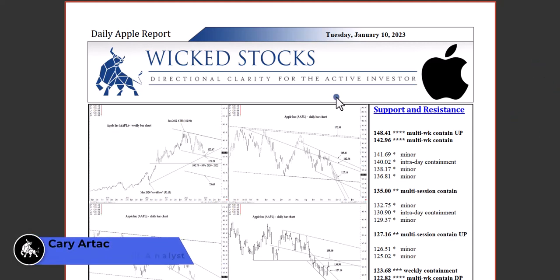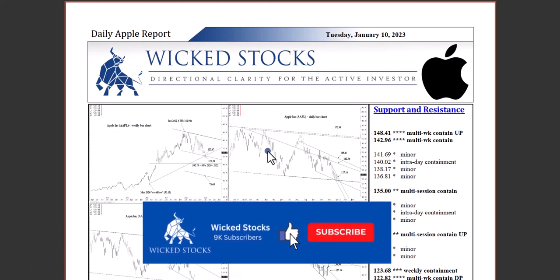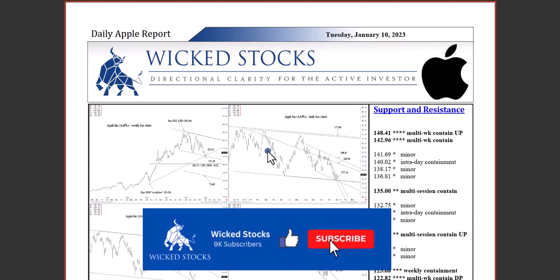Hi, this is Kerry Artak with Wicked Stocks, bringing you the daily Apple report for Tuesday, January 10th, 2023. Please click like and subscribe — it helps us out a great deal in being found on YouTube.